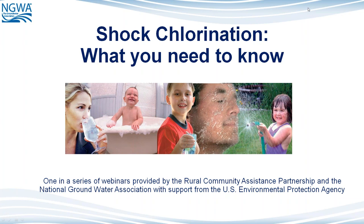Thank you, Cliff. That was a nice introduction. It's my pleasure to be here today to present the webinar on shock chlorination, what you need to know. This is one in a series of webinars provided by the Rural Community Assistance Partnership, International Groundwater Association, with support from the U.S. Environmental Protection Agency.